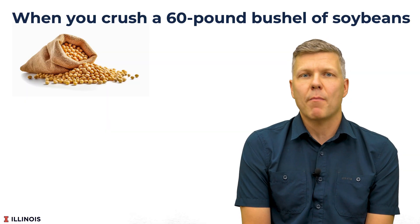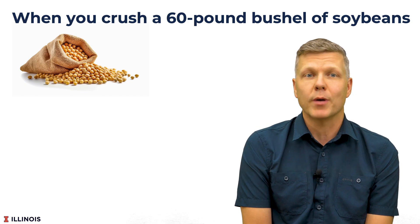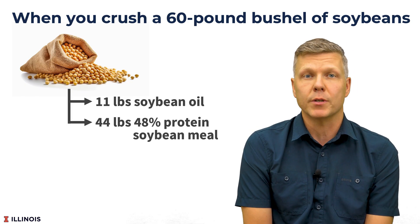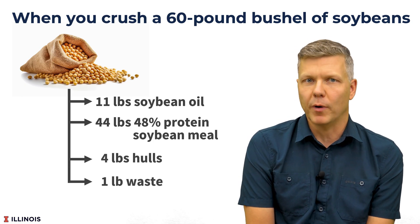When you crush a 60-pound bushel of soybeans, the standard board calculation assumes you get 11 pounds of soybean oil, 44 pounds of 48% protein soybean meal, 4 pounds of hulls, and 1 pound of waste.